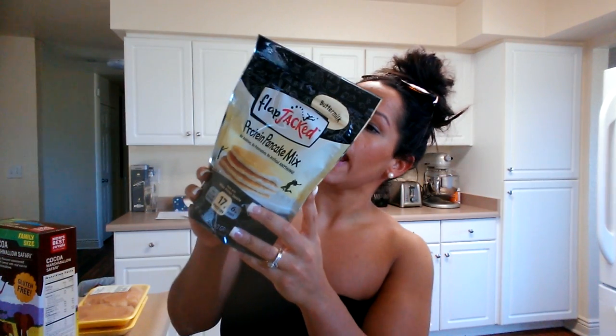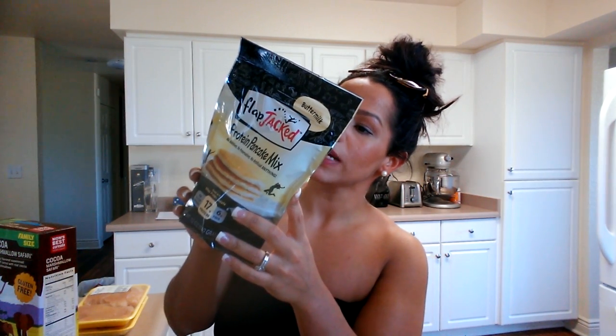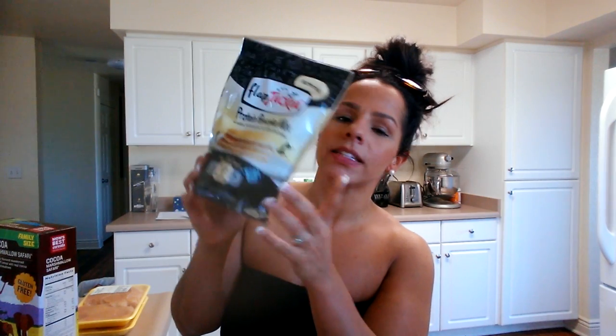I'll show you this mini little haul — it's just a lot of things that we kind of splurge on. Starting with this: it's the Flapjack protein pancakes and the macros are three fat, 27 carb, and 17 protein for 56 grams.